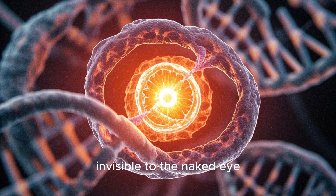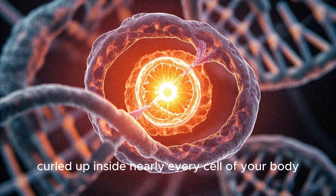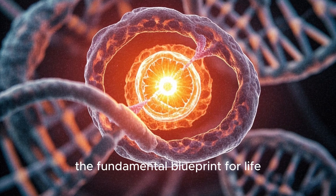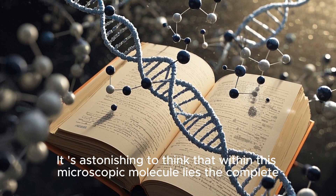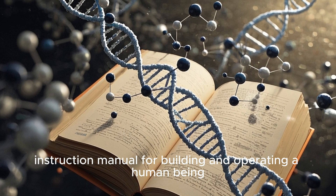Imagine a tiny thread, invisible to the naked eye, curled up inside nearly every cell of your body. This is DNA, the fundamental blueprint for life. It's astonishing to think that within this microscopic molecule lies the complete instruction manual for building and operating a human being.